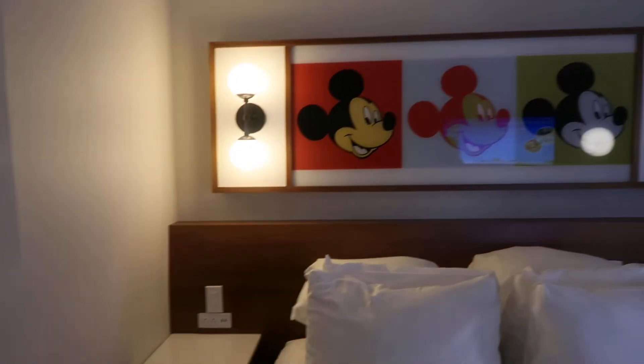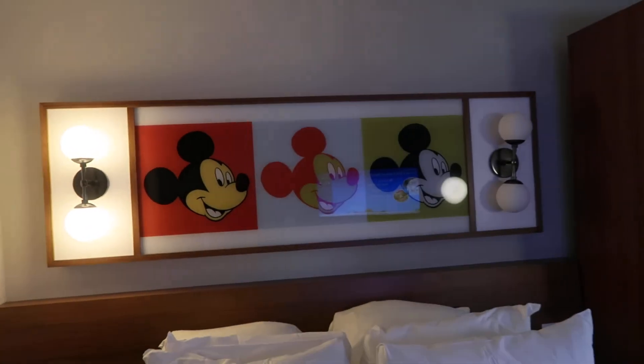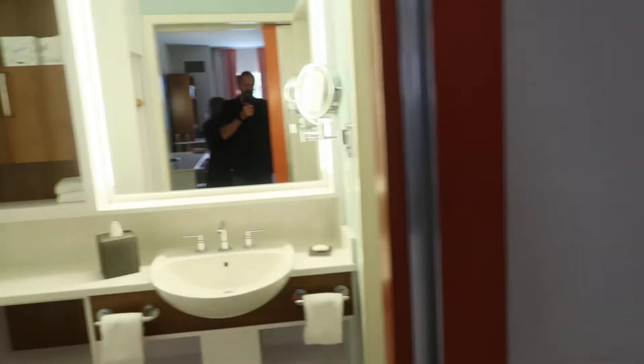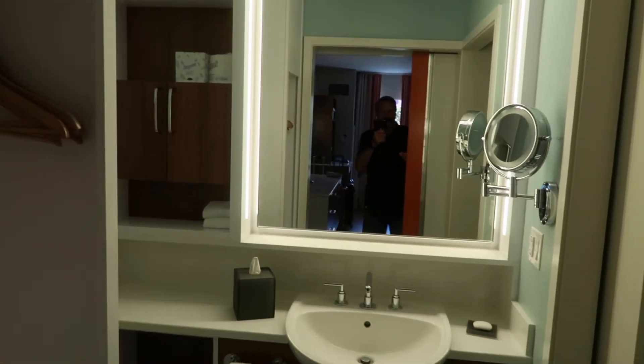Over the bed we have Mickey Mouse art and a couple of lamps. And then to our left there's a big swinging door — kind of like a barn door.